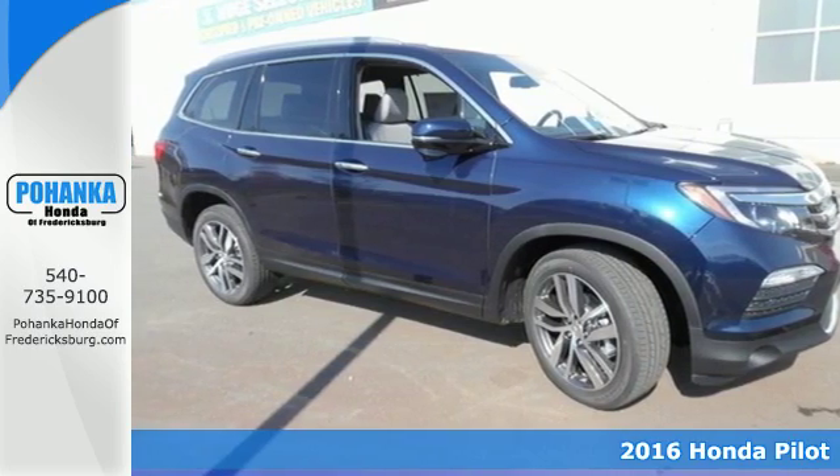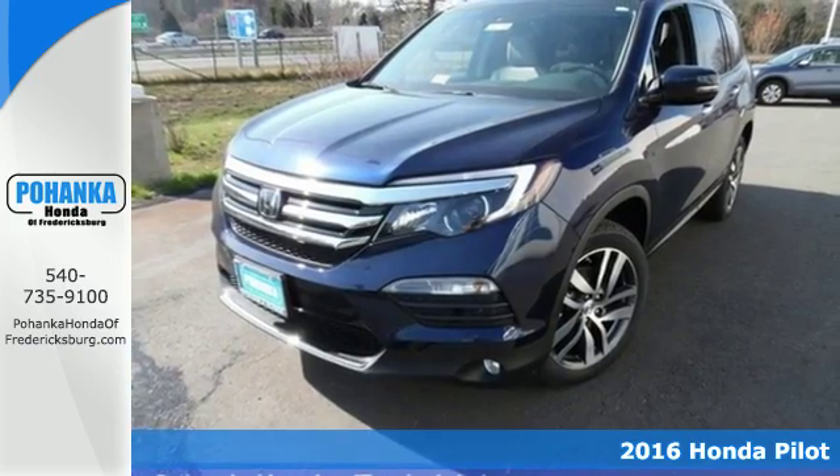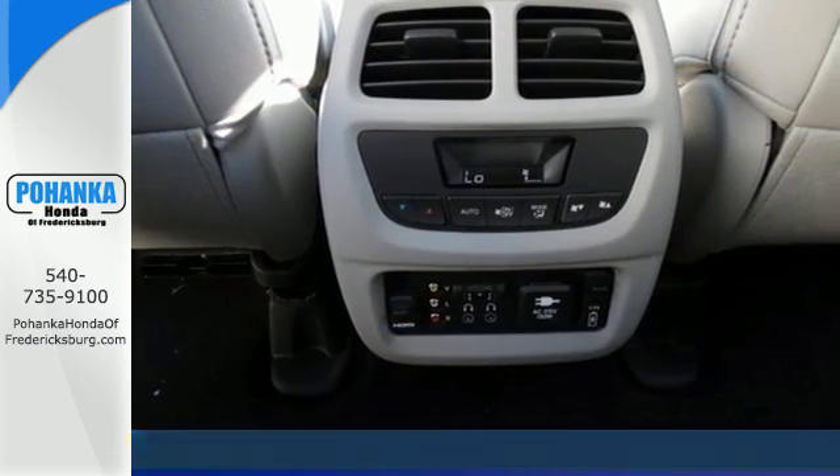Here's a 2016 Honda Pilot. This three-row crossover SUV has a sleek and aerodynamic look that was redesigned for today's family.